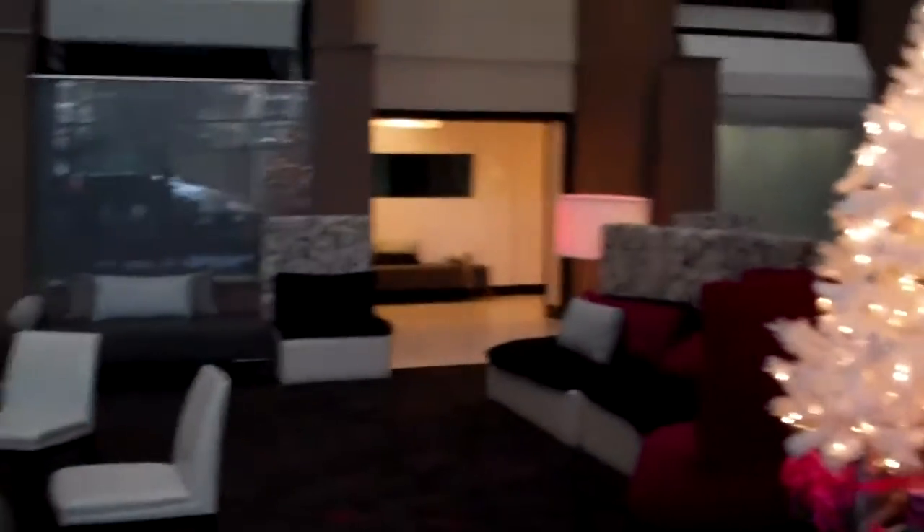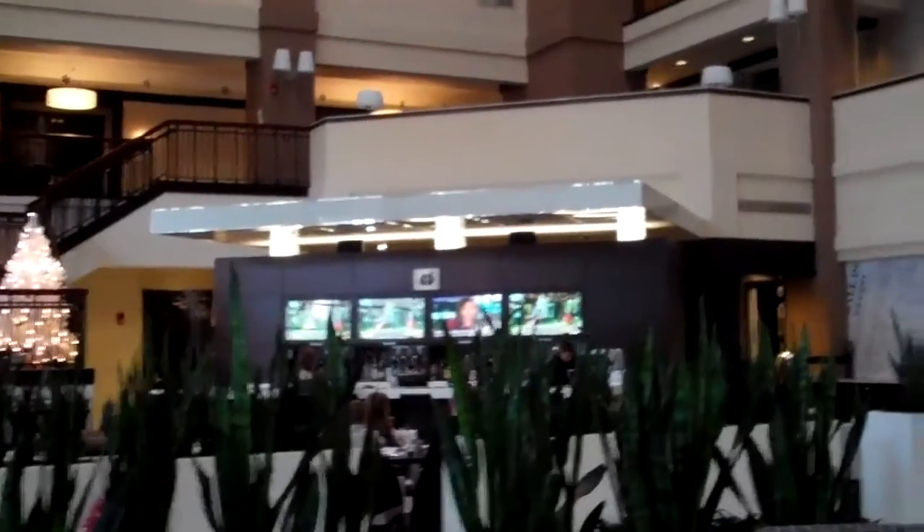Here we are at our hotel where we'll be staying. It's very pretty here, love it — very winter-landish. This is the lobby, this is the bar, sports bar over there. Elevators, very pretty.